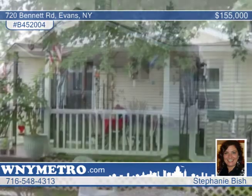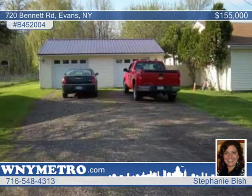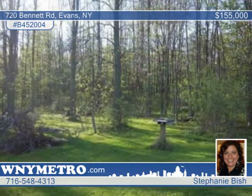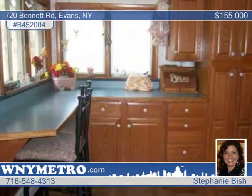There are endless possibilities in this wonderful four-bedroom, three-bath home in Evans. Features of the ranch home include an in-law suite with separate entrance and driveway, a huge three-car garage, and almost three acres of gorgeous land.